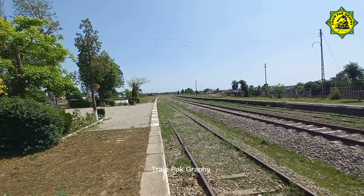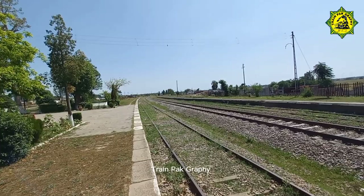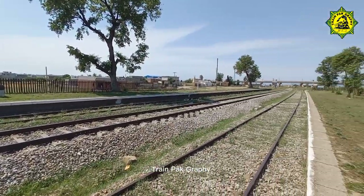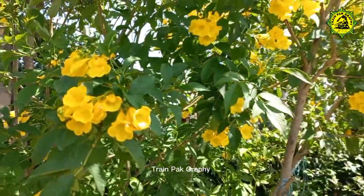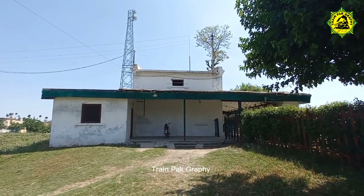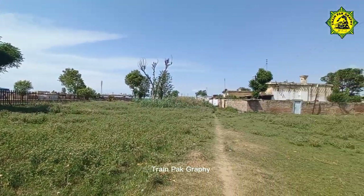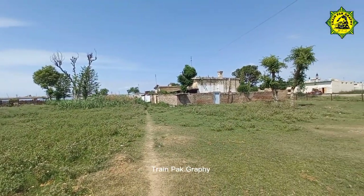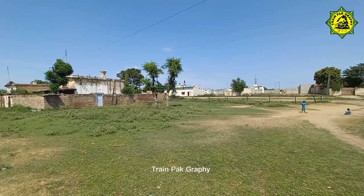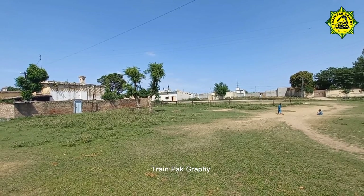We will capture this building at the back site. Here are the staff quarters, and next to that is a small temple.